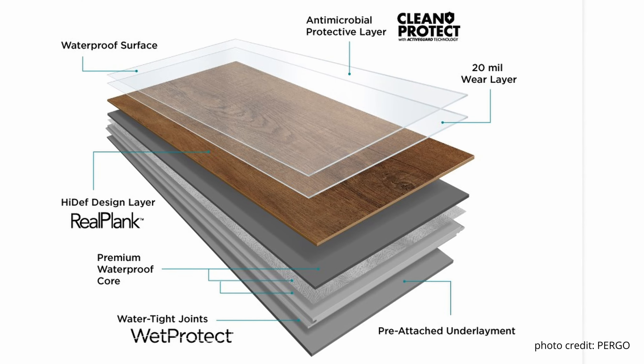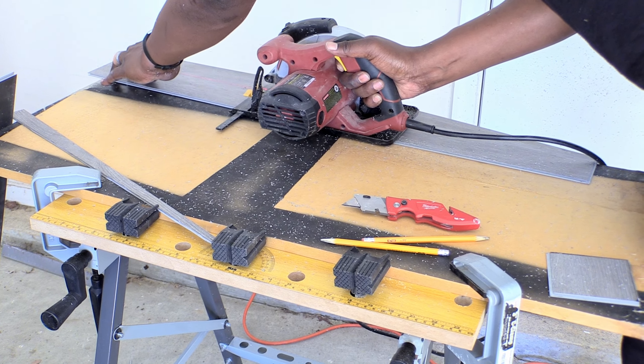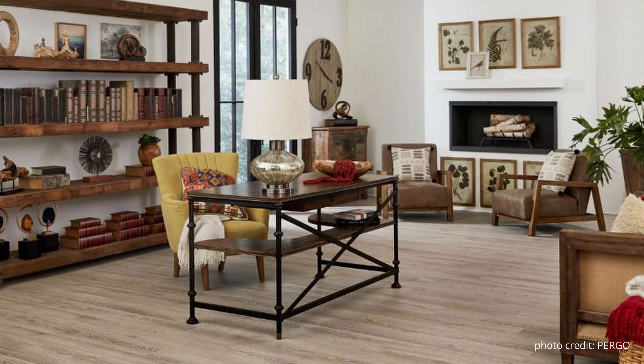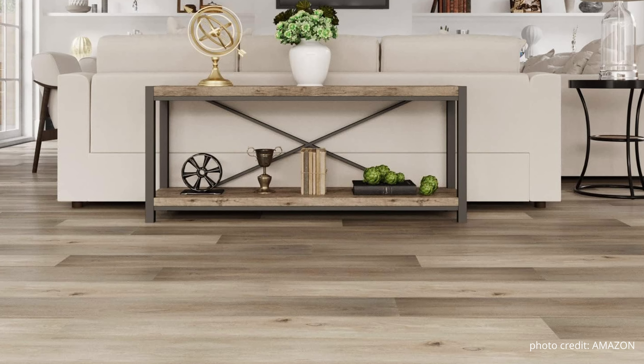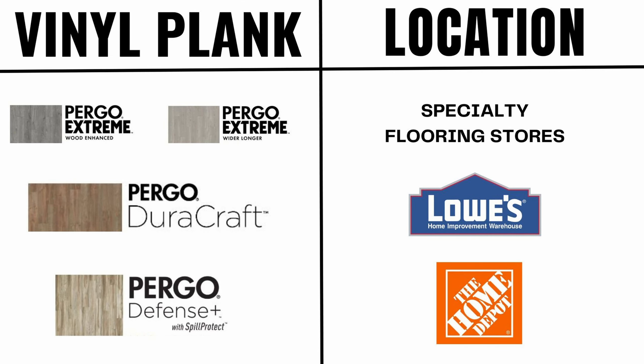Other features you can expect from premium brands who make luxury vinyl planks include an extra antimicrobial protective layer, a better constructed core, and a more durable attached underpad. Take note that the thicker the planks, the more robust tools are needed for installing this flooring. Premium products showcase better in the main room, entry room, or just a main focal point room.